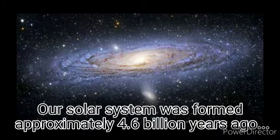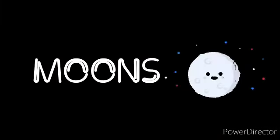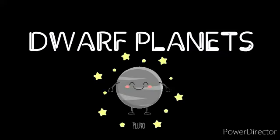Our solar system was formed approximately 4.6 billion years ago. Our solar system is made up of stars, moons, asteroids, planets, and dwarf planets.